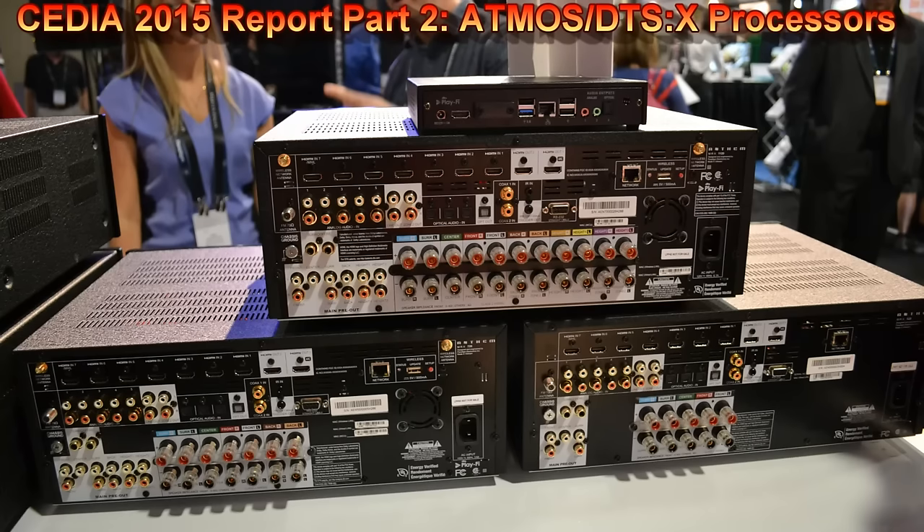Anthem also has two receiver models, and their flagship is an 11-channel receiver called the MRX 1120. It's basically the same product as the AVM 60 but with an 11-channel amp — seven channels being discrete Class AB and the remaining four channels Class D amplifiers. A little less power, but you don't need massive amounts of power for the overhead speakers anyway.